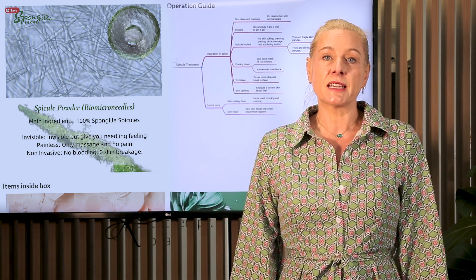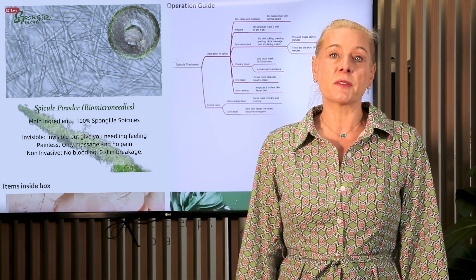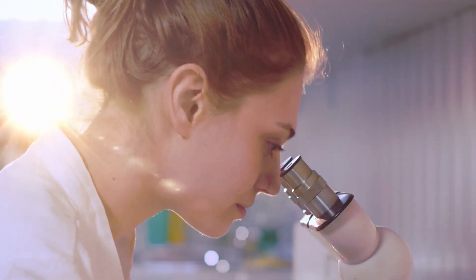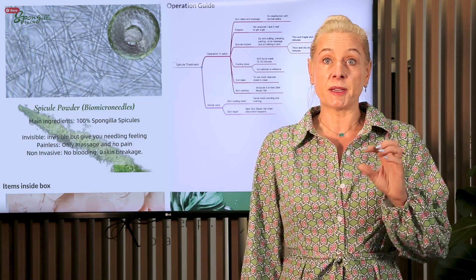What we're going to use instead is taken from sponges, and that's what we call a spicule. You can see an image behind me of these spicules. They're on the outside of the sponge and they are there to protect the sponge. They're tinier than the size of a hair, and instead of using a machine, all you will need is some of these spicules.